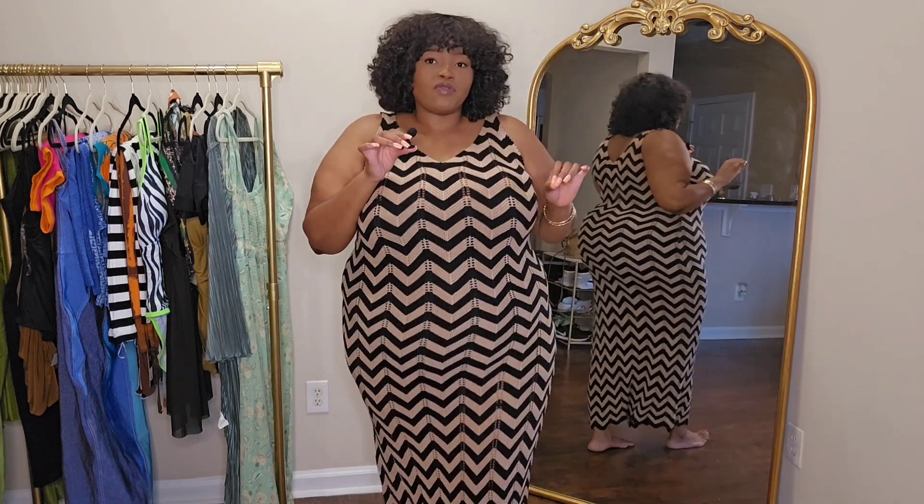No bra, girl — no bra, because it's not gonna look right at all. For my girlies that like to go braless, or if you have smaller busts, this is gonna look so good on you. The colors are definitely doing it for me. She's definitely sexy but she's cute — I like this. Let's move on to the last dress!